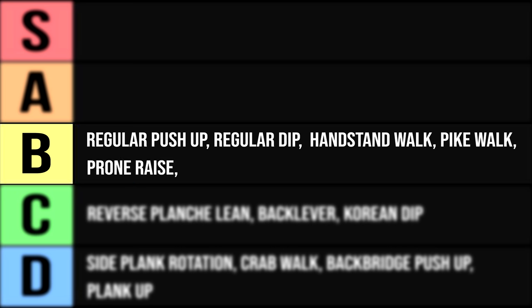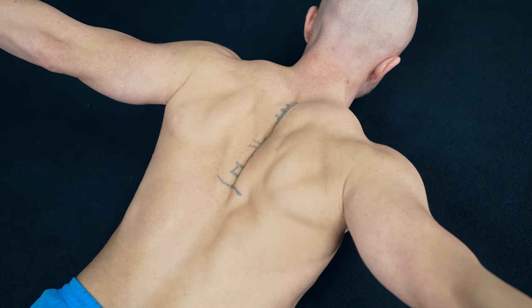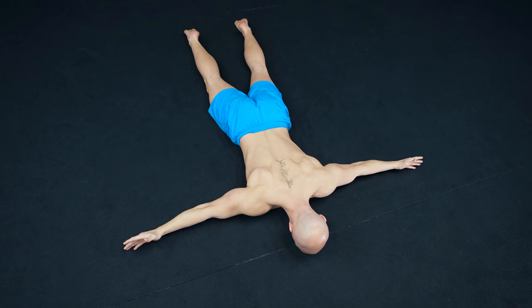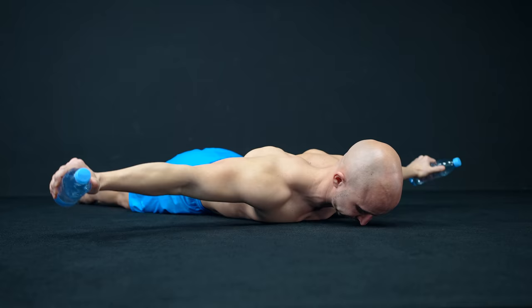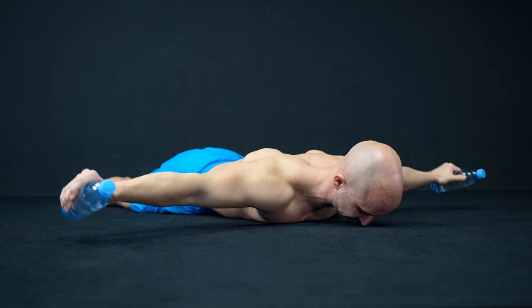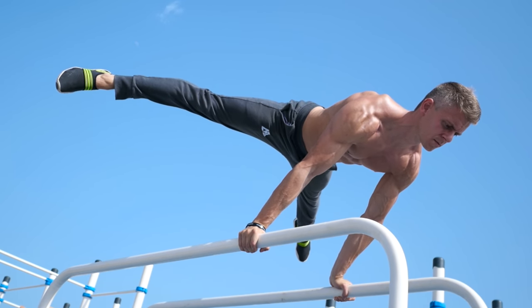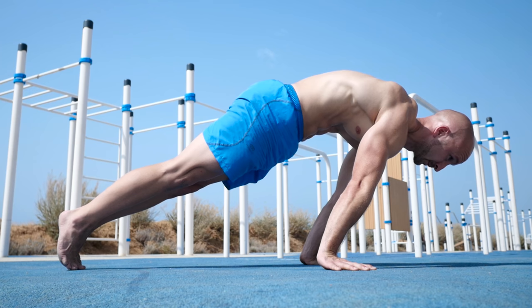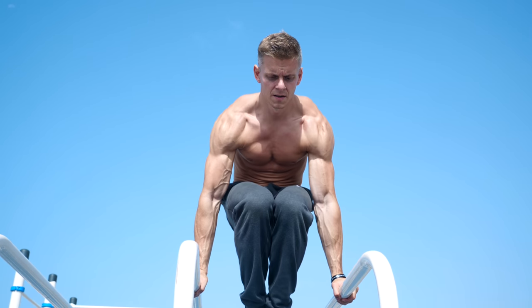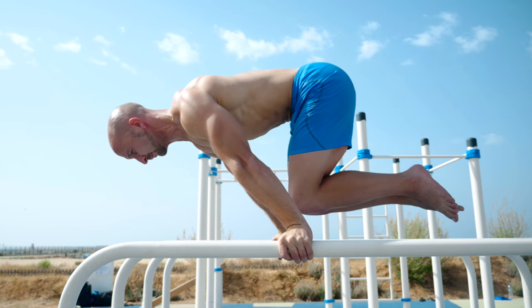Next on rank B is the prone raise. This exercise focuses on the rear delts, but also hits your middle traps and rhomboids at the same time. The only problem is that you can't modify the difficulty with bodyweight only — so if you can do a lot of reps easily, just add some weight like two bottles of water. The last exercise on the B rank is the planche lean or the planche hold. Both exercises and all of their progressions are very shoulder dominant. You can even increase the work for your delts — especially the front part — by shifting your weight more in front of your wrists. We only put them on the B rank because they are static movements with no eccentric and concentric component.